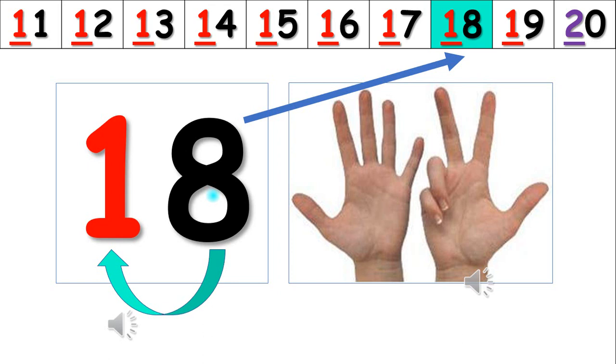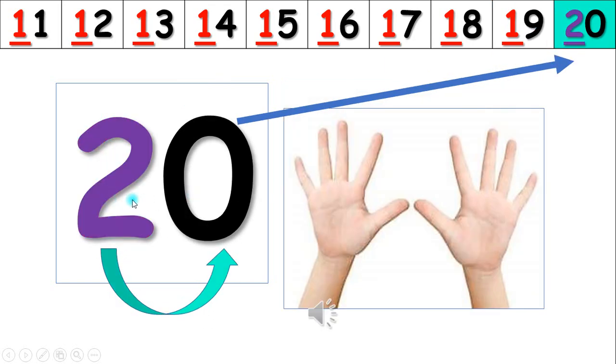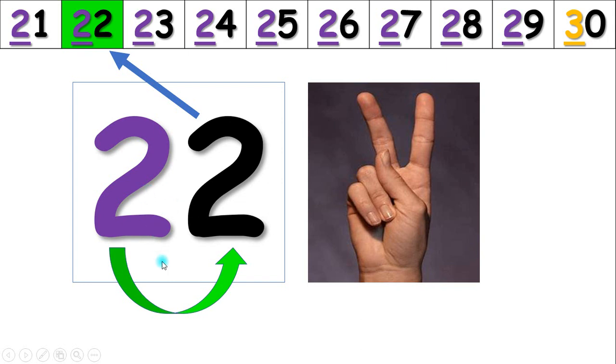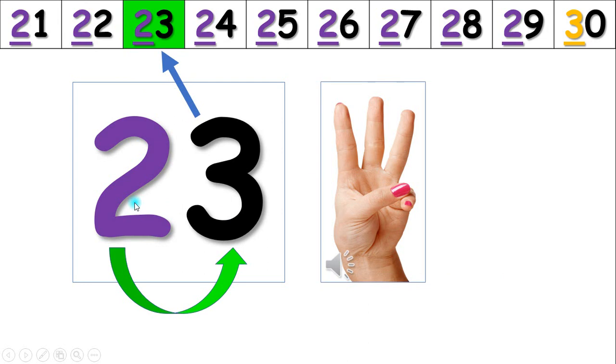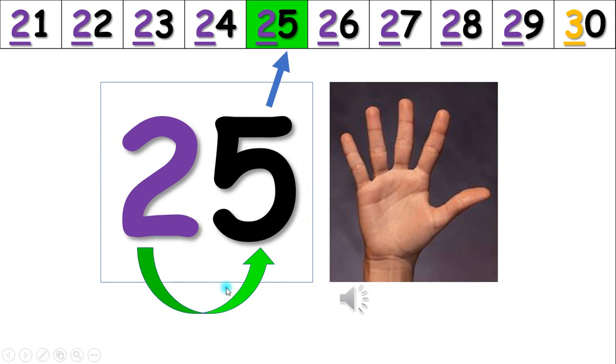Sixteen, seventeen, eighteen, nineteen, twenty, twenty-one, twenty-two, twenty-three, twenty-four. Eight, nine, ten, eleven, twelve, thirteen, fourteen, fifteen, sixteen, seventeen, eighteen, nineteen, twenty, twenty-one, twenty-two, twenty-three, twenty-four, twenty-five.